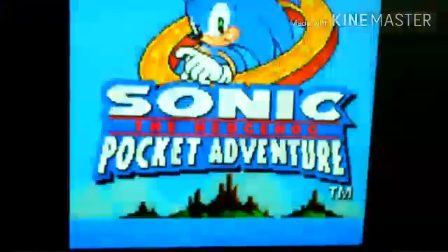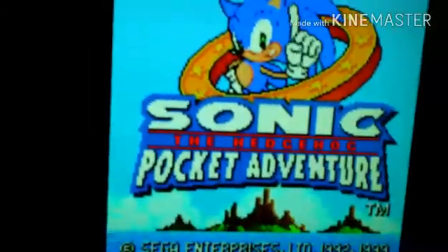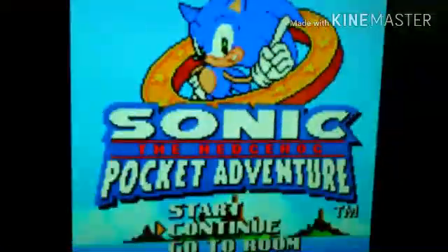As you can see here in this demonstration, the emulator is working just fine. Controls work very well, and the sound quality is really good too.